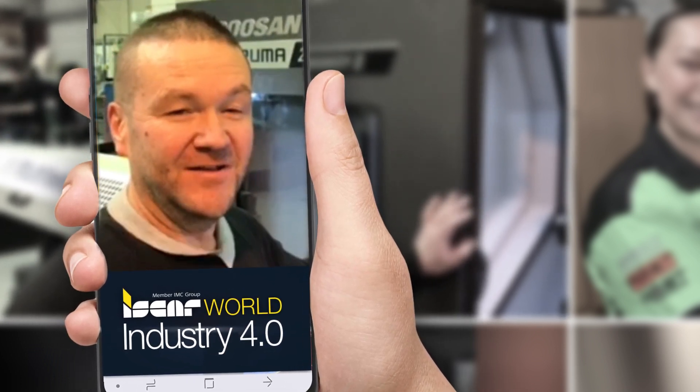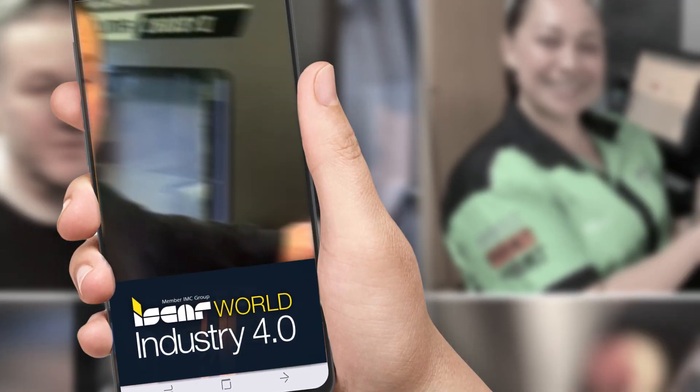Hi, my name is Ben Warrin. I like using Iskar World. I use it for all my tips, speeds, and feeds. I've found it very helpful. I work for LG Engineering and we use it all the time.